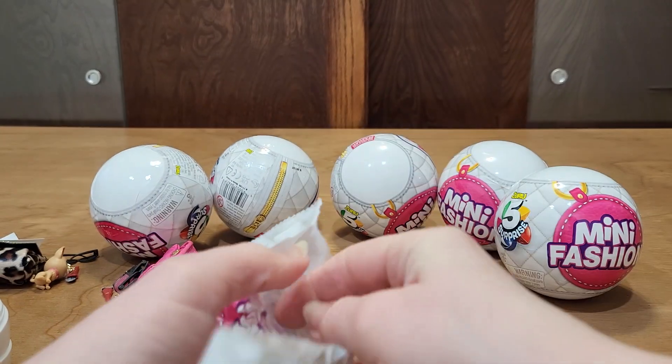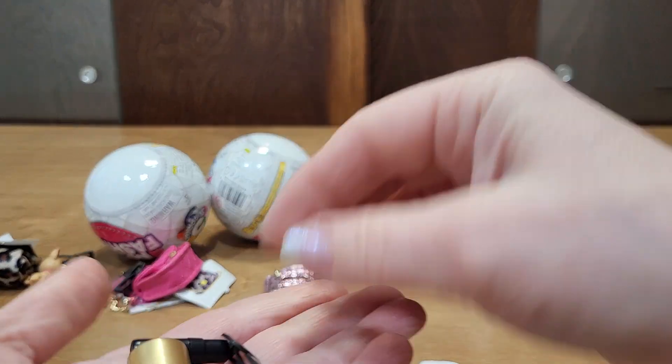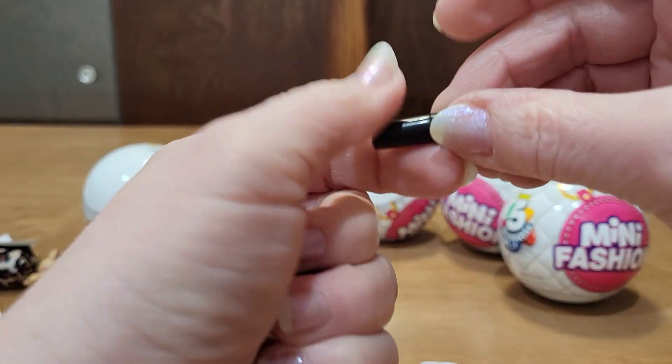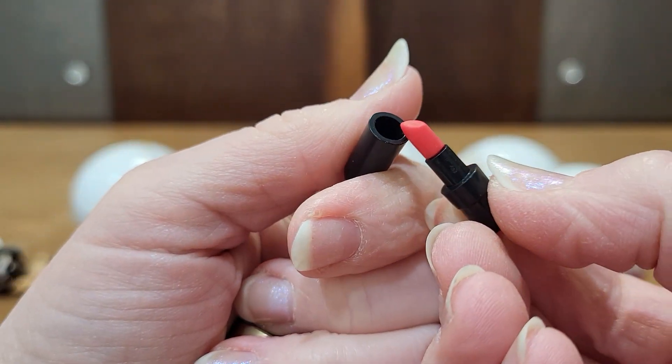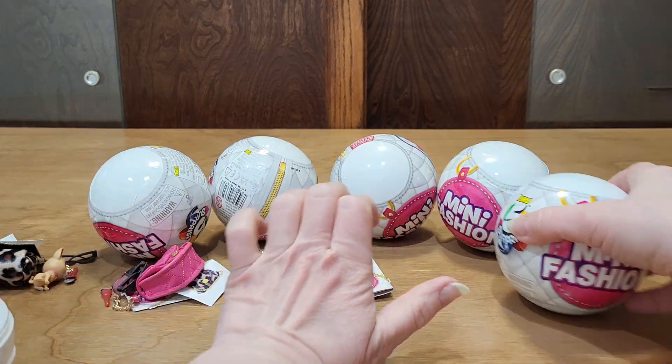Sticker — same sticker we got before. And accessories: a little pot, sunglasses, and then a little lipstick. Sticker. I don't remember if I've got that one before, but adorable.